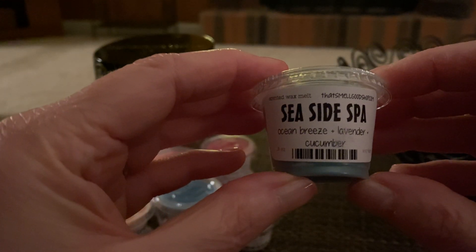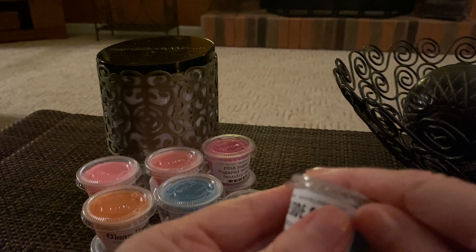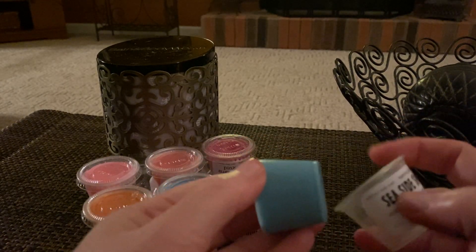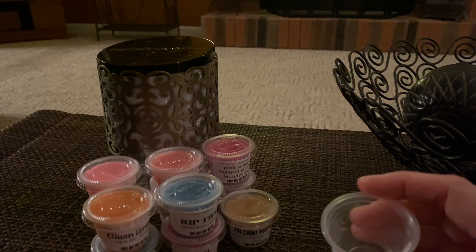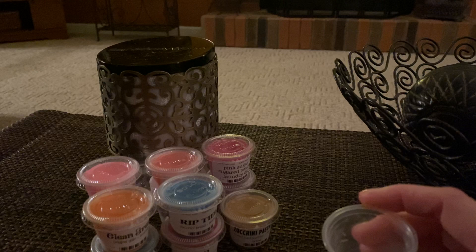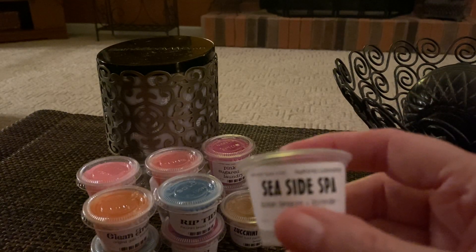Next we have Seaside Spa — Ocean Breeze, Lavender, and Cucumber. It's very clean, very fresh, very nice. I will enjoy that Seaside Spa.